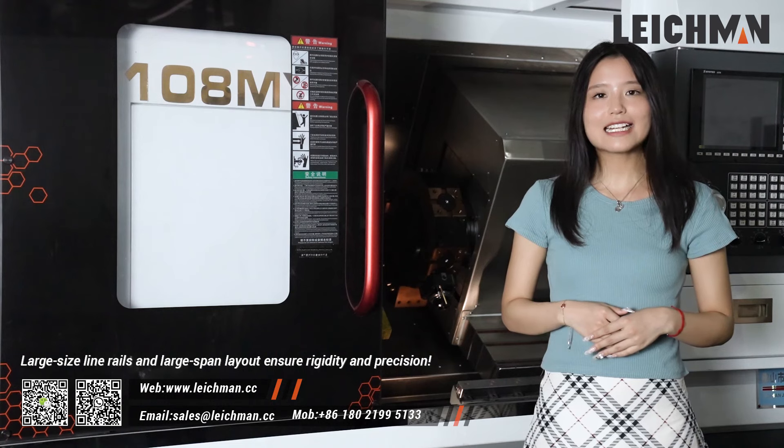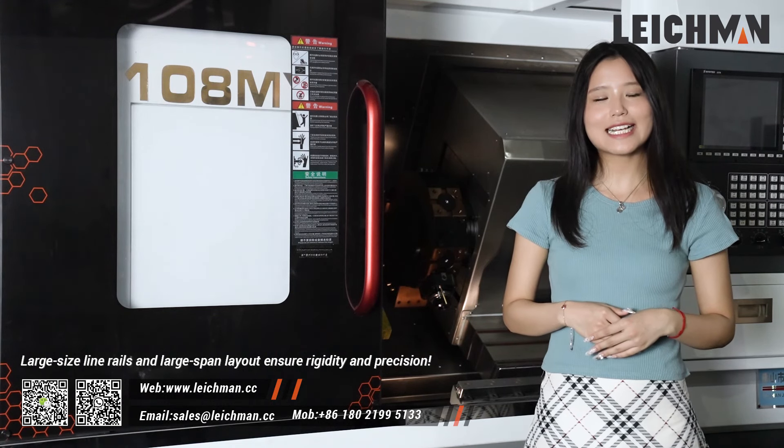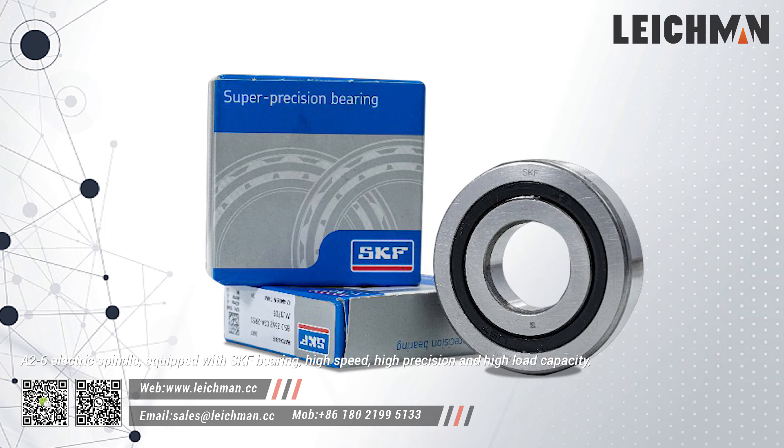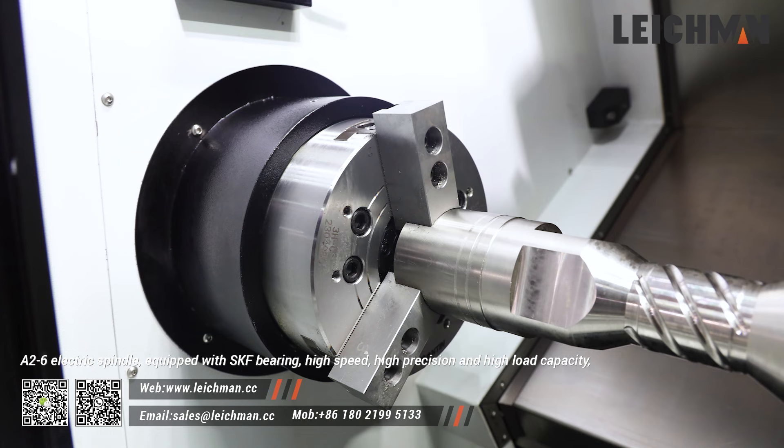Large slant bed, line rails, and large span layout ensure rigidity and precision. The A26 electric spindle, equipped with HKF bearings, delivers high speed, high precision, and high load capacity.